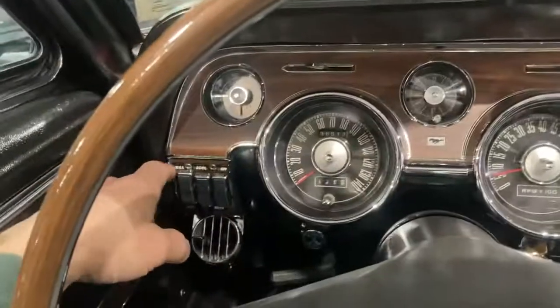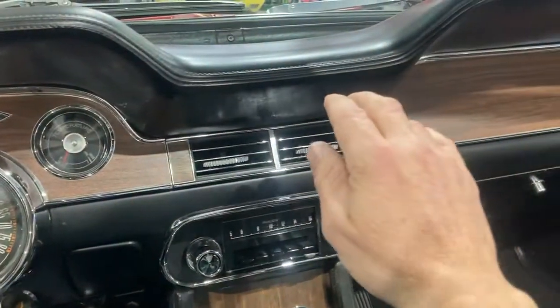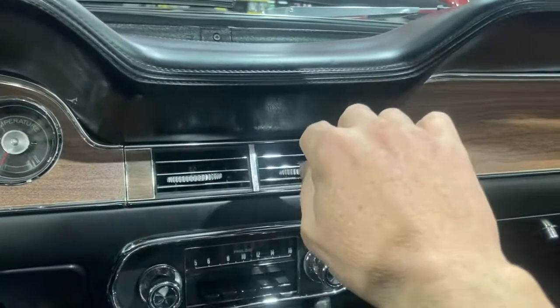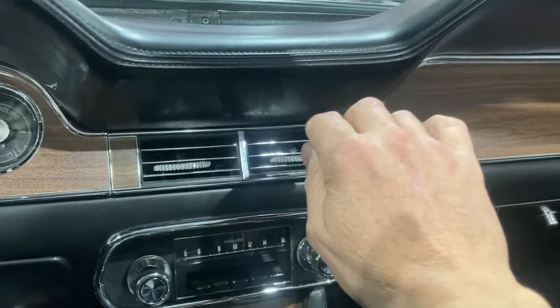I'm going to do this early so I don't have to step back out. I'm going to turn the air on — R12 air conditioning, all original. All the dampers work. All the doors work. The recirc. It's blowing cold right now. I know you can't tell from the video, but I'll show you the sweat on it in a little bit.